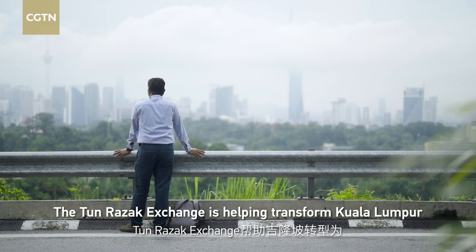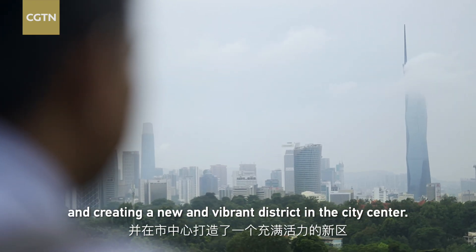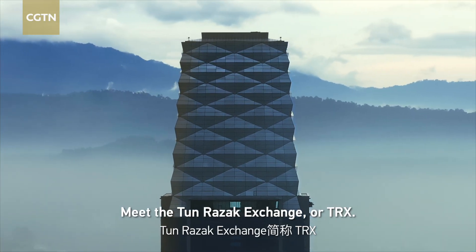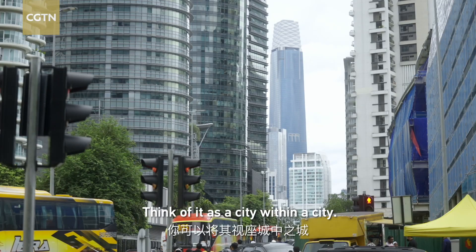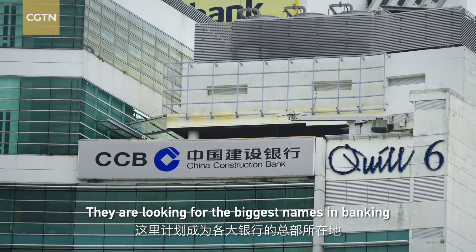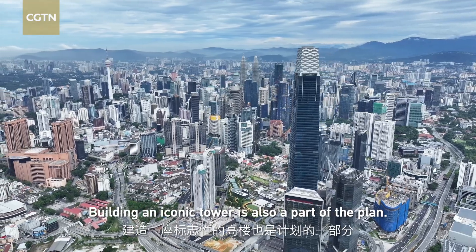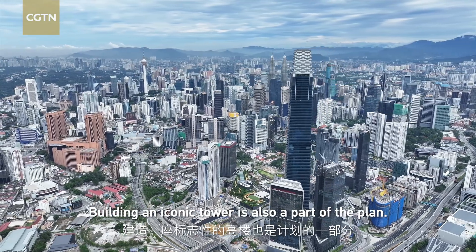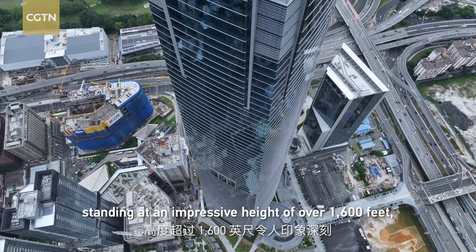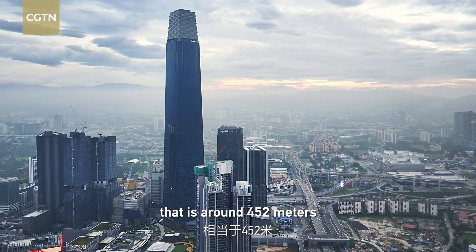TRX helps to transform Kuala Lumpur into a global city, improve the city infrastructure, and create a new and vibrant district in the city center. They're looking for the biggest names in banking to set up headquarters here. Building an iconic tower is also part of the plan — the Exchange 106 was designed to be an iconic landmark standing at an impressive height of over 1,600 feet, around 492 meters.